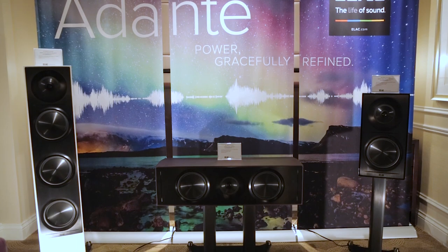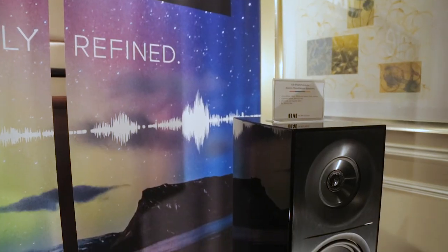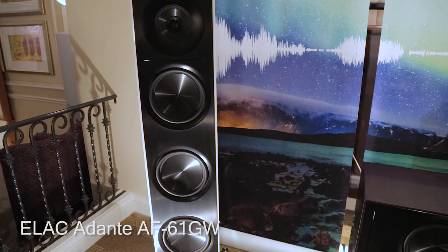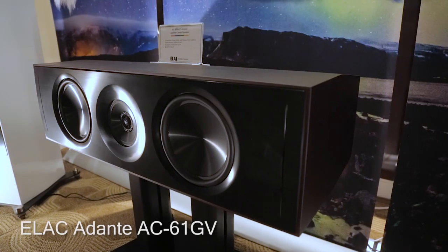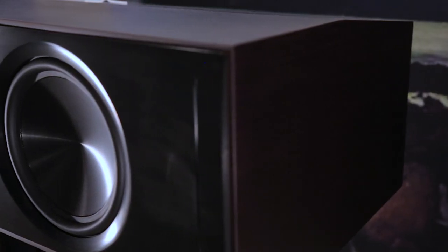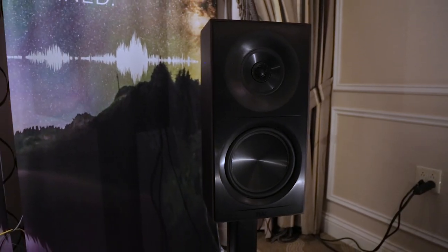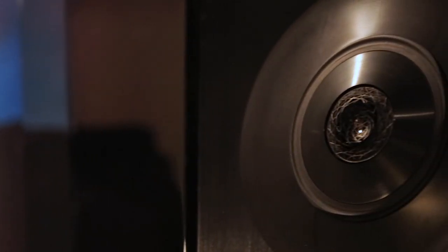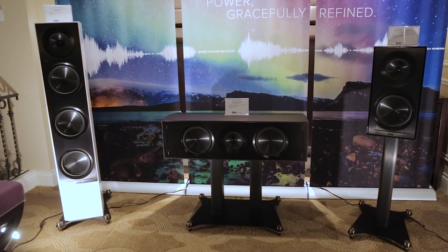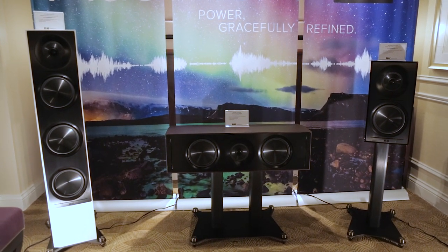Adante is a new, high-performance speaker line from Elac, designed by Andrew Jones. It presents an elevated performance option over the company's ultra-affordable and critically acclaimed Debut and UniFi models. There are three new speakers in the series: the AF-61GW tower, the AC-61GV center channel, and the AS-61GB stand mount, which was demoed at the show. These are three-way designs featuring a concentric mid-range tweeter. La Habanera by Yellow brought phenomenal acoustic energy to the room, really bringing the party to the demo experience. These speakers are true top-tier performers. While it's amazing what Andrew Jones can do with a budget speaker, at this price point he's able to deliver the true high-end goods without forcing audiophiles to take out a second mortgage.